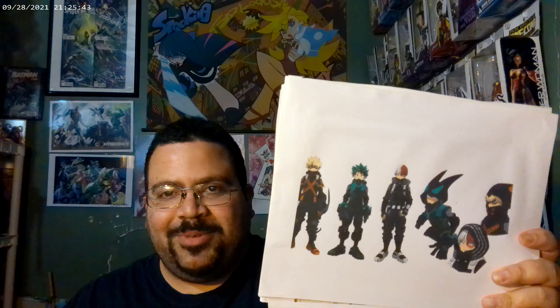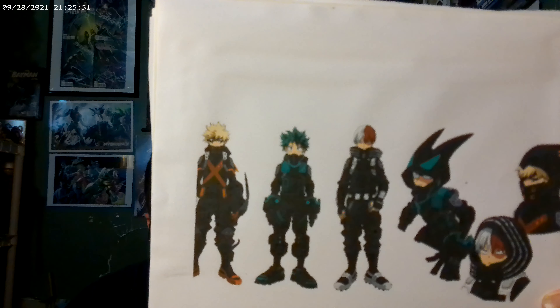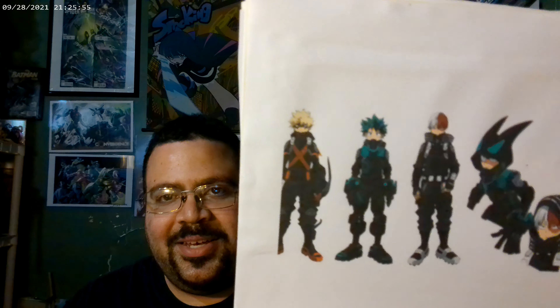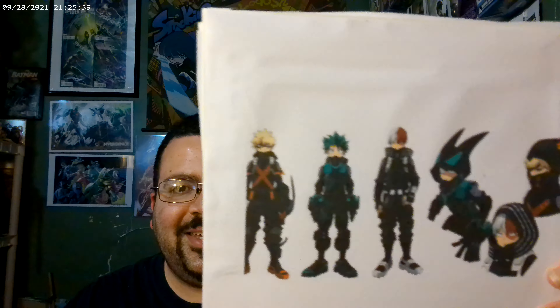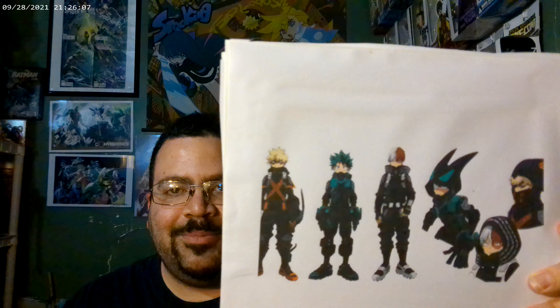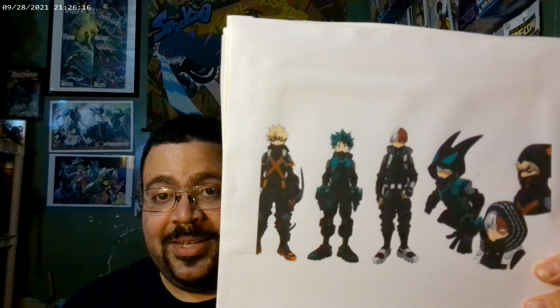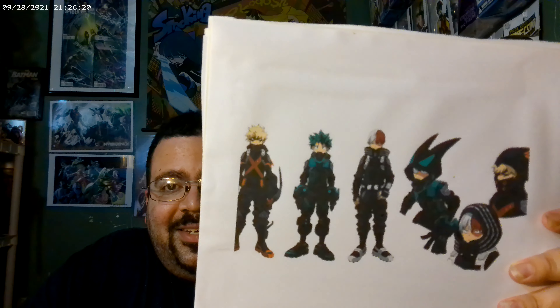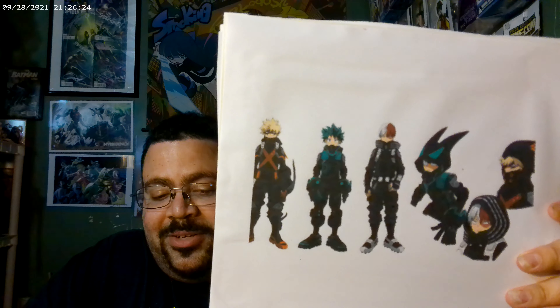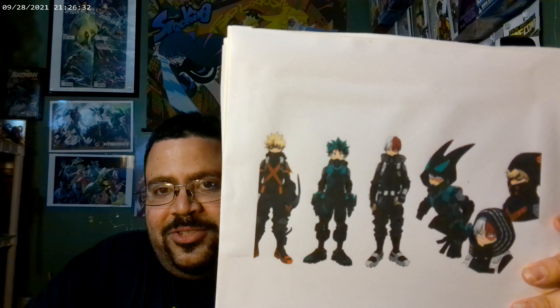Moving on, and you're gonna love this — another set of My Hero Academia figures. At number four is the My Hero Academia: World Heroes' Mission figure set by Bandai Spirits. I couldn't find a photo of all the figures together, so I'm showing you the concept art. Just look at them — they're beautiful, and the figures are going to look exactly how they looked in the movie.